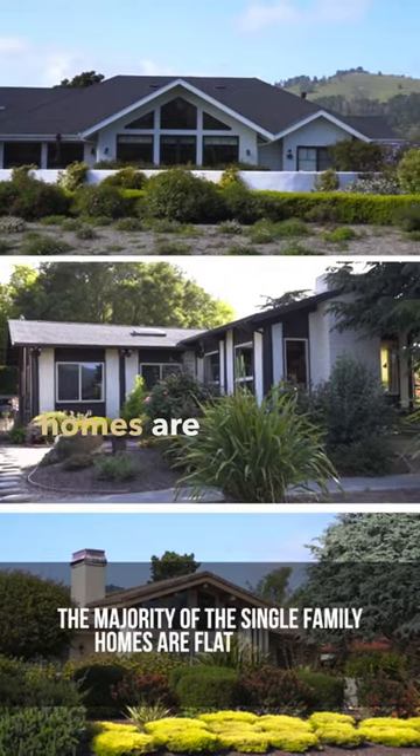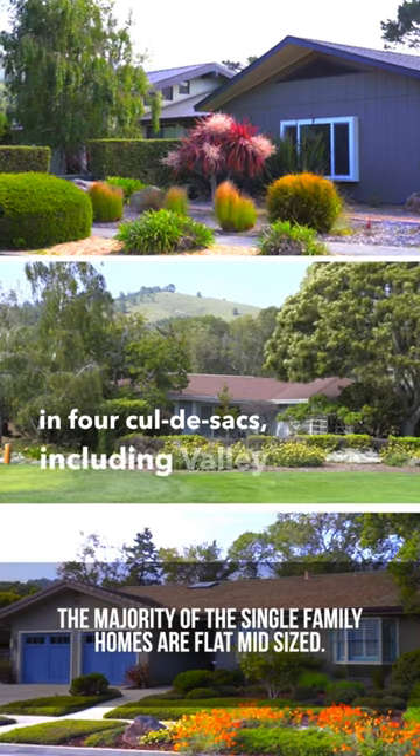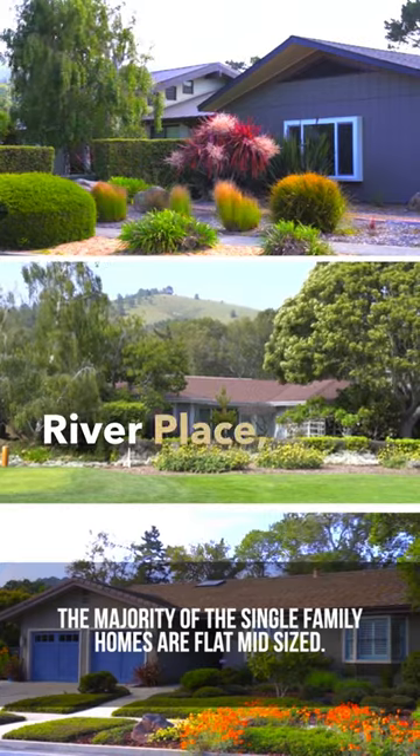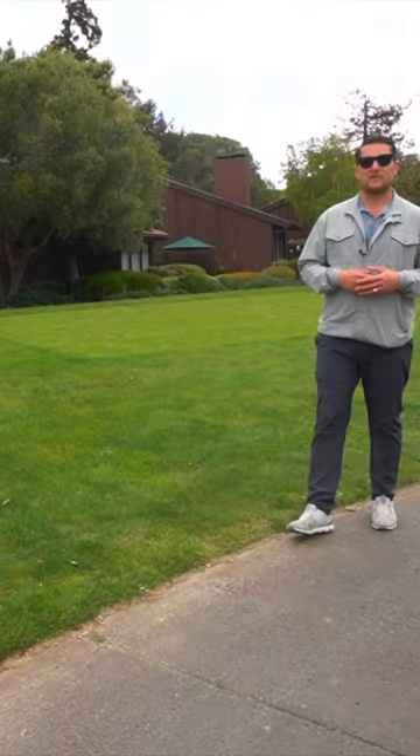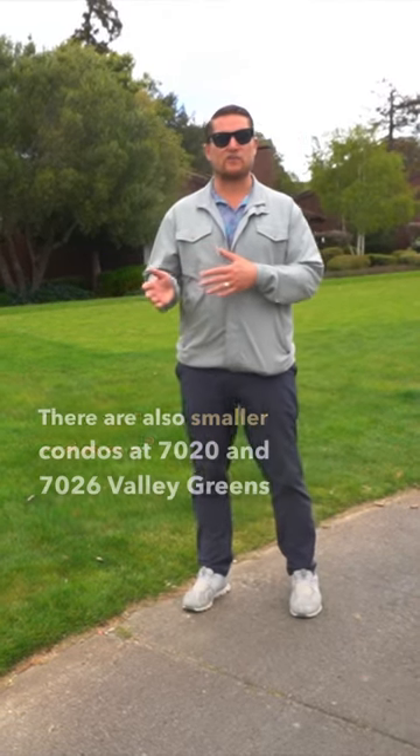The majority of the single-family homes are flat, mid-sized homes and are located in four cul-de-sacs, including Valley Green Circle, River Place, Lake Place, and Fairway Place. There are also smaller condos at 7020 and 7026 Valley Greens Road.